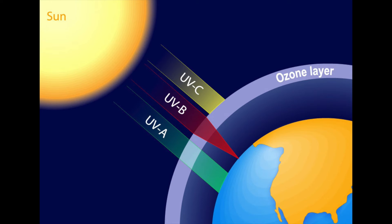After UVC, UVB is the next most harmful, has mid-range energy among the three, and is associated with a high risk of skin cancer. Most of it is absorbed by the atmosphere, but it causes sunburn, so you should still use sunscreen.